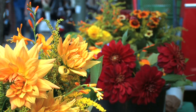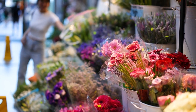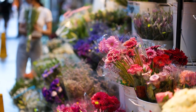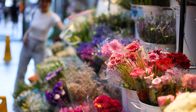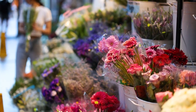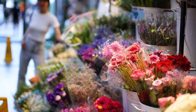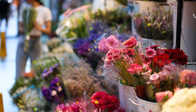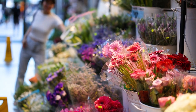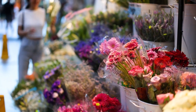Columbia Road Flower Market. Columbia Road Flower Market is London's most famous flower market, offering a stunning array of flowers, plants, and gardening accessories. The market takes place every Sunday on Columbia Road in the East End and attracts crowds of locals and tourists alike. Visitors can browse through stalls selling a wide variety of blooms, from fresh-cut flowers and potted plants to exotic orchids and succulents. The market's lively atmosphere, colorful displays, and fragrant scents make it a delightful destination for flower enthusiasts and gardeners.